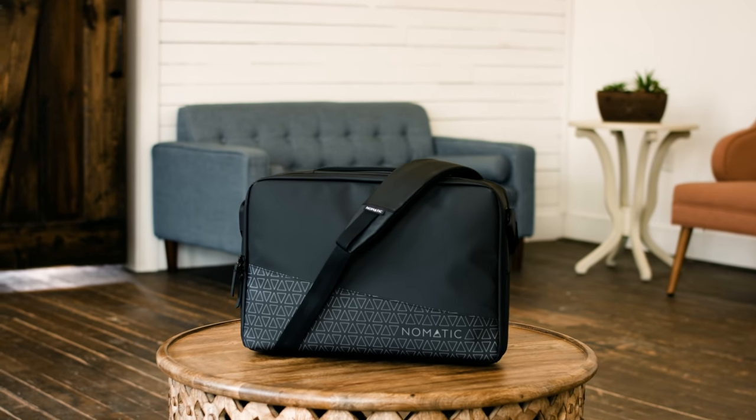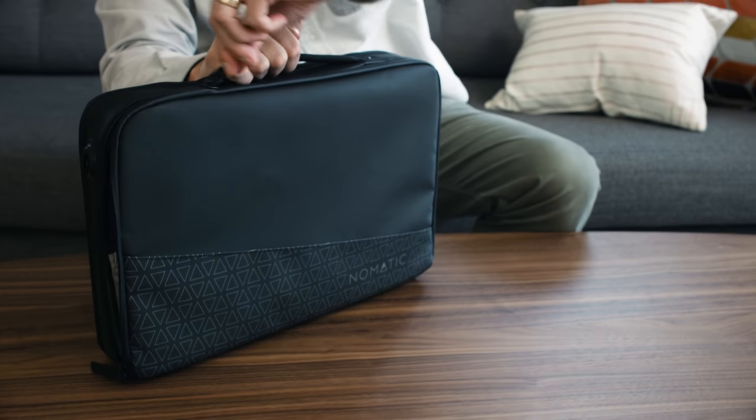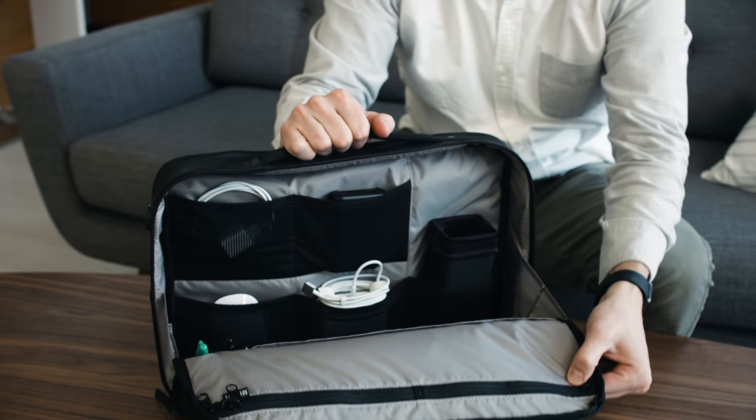Let's take a look at the laptop bag. While this bag may be small, it packs a serious punch. The full perimeter zipper gives you a wide open view for easy access to your essentials.